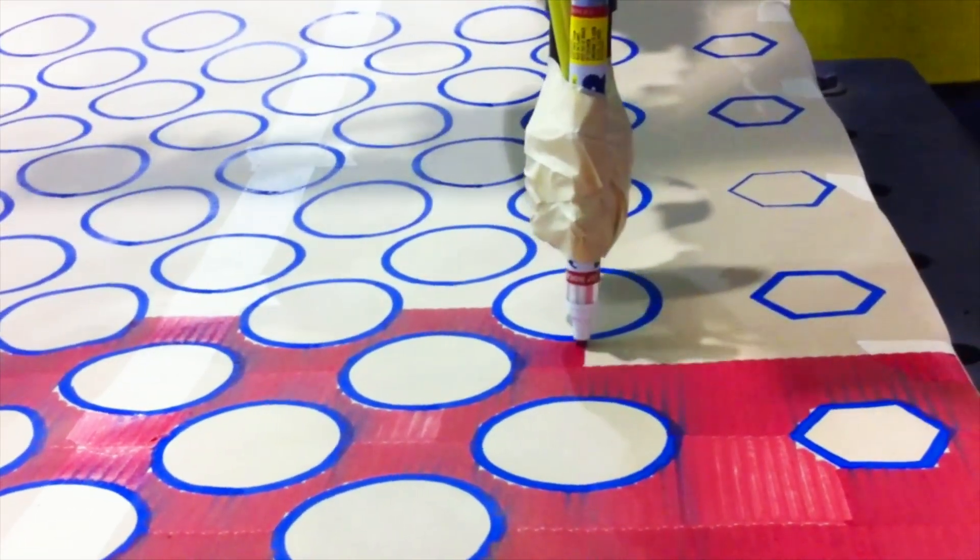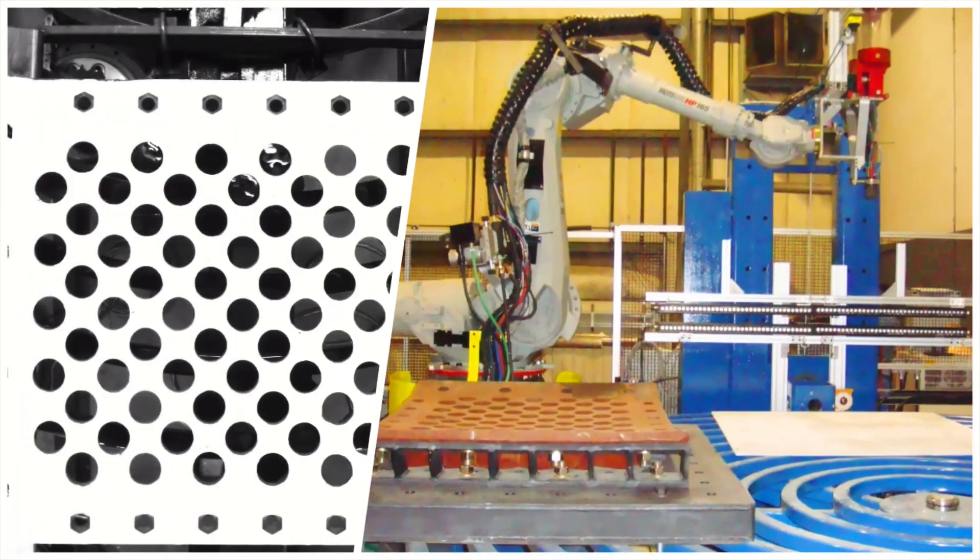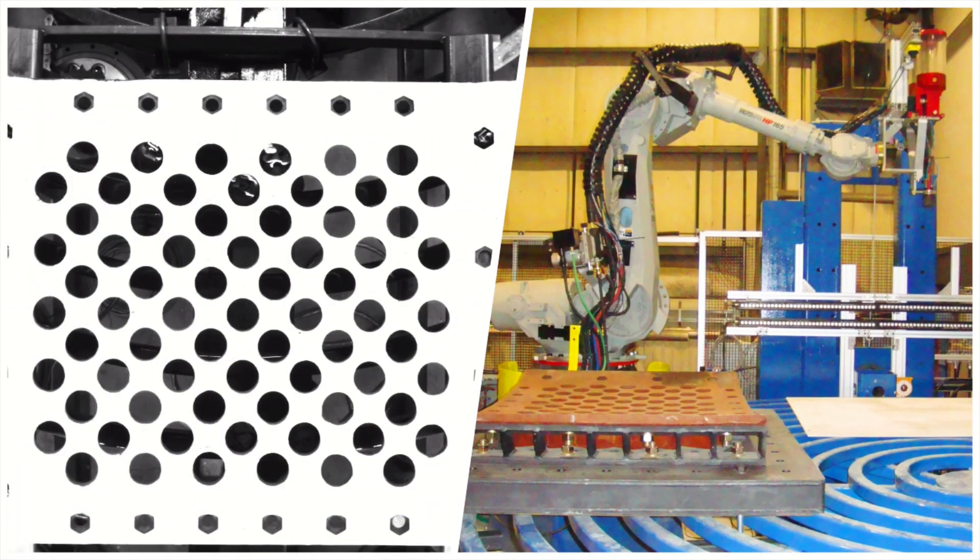Need flexibility? Seamlessly switch between PTA and MIG wire welding to meet the unique requirements of your project.